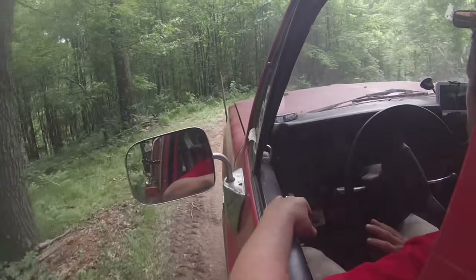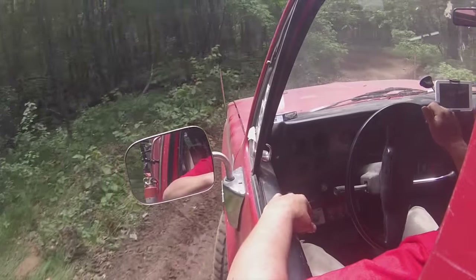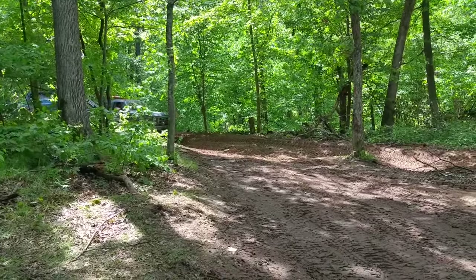On the way out of the woods with the buggy in tow, we caught up to Thad who was towing that blue Chevy pickup. Our seat cover ran ahead to get footage of both wreckers coming through the trail.